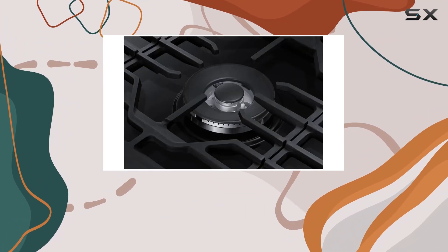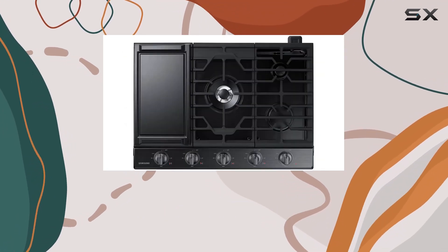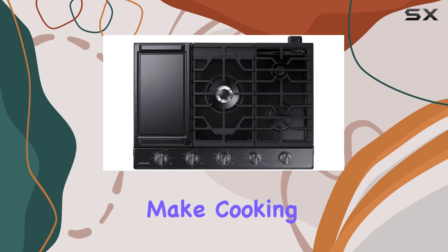A griddle is included, so you can whip up pancakes, grilled sandwiches, and more with ease. Overall, I'm seriously impressed with the Samsung NA30N6555TGA gas cooktop. It's powerful, stylish, and packed with features that make cooking a breeze.